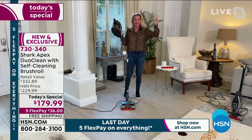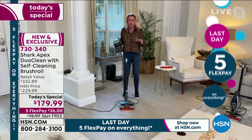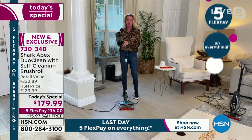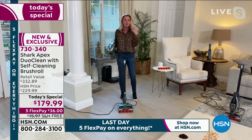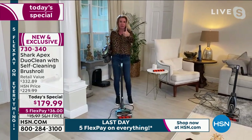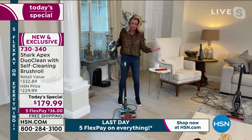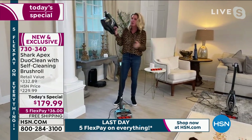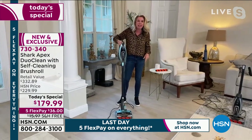The Rocket is what put Shark on the map — this is what made us the brand, the leaders when it comes to floor care. But what we've done is taken the Rocket and turned it into our Apex, which means the top of the line, the best of the best. We've added the features you want: self-cleaning brush roll, DuoClean — which means you can clean up all types of messes. And look at this — it's a two-in-one. You have a handheld vacuum and a stick vac that has all the power of an upright.